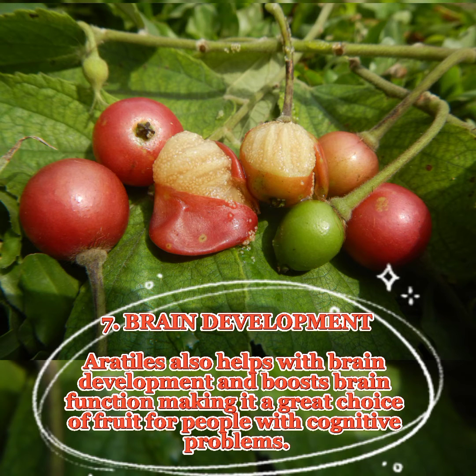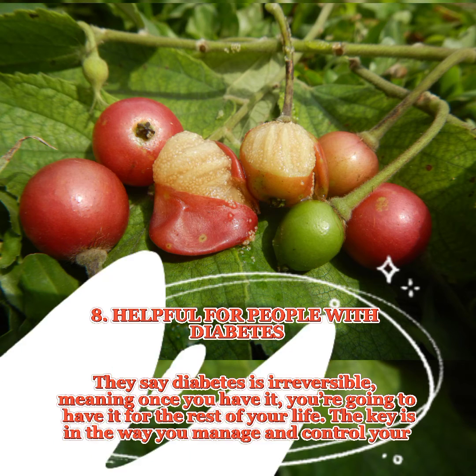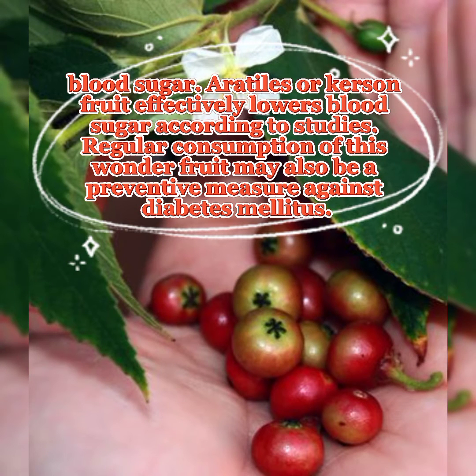7. Brain development. Erotiles also helps with brain development and boosts brain function, making it a great choice of fruit for people with cognitive problems. 8. Helpful for people with diabetes. They say diabetes is irreversible, meaning once you have it, you're going to have it for the rest of your life. The key is in the way you manage and control your blood sugar. Erotiles or curson fruit effectively lowers blood sugar according to studies, and regular consumption may also be a preventive measure against diabetes mellitus.